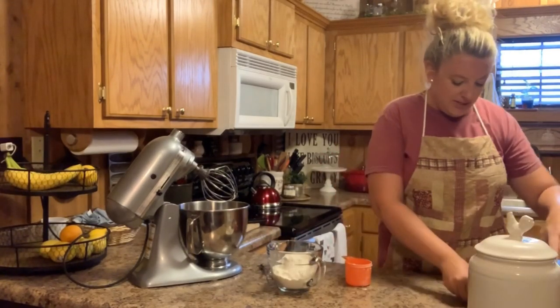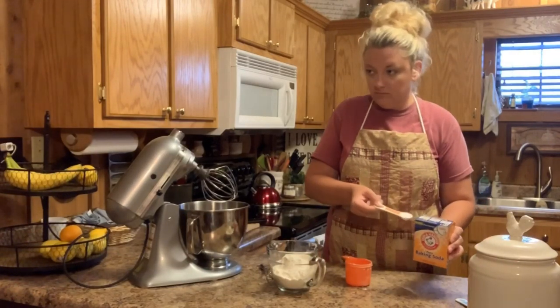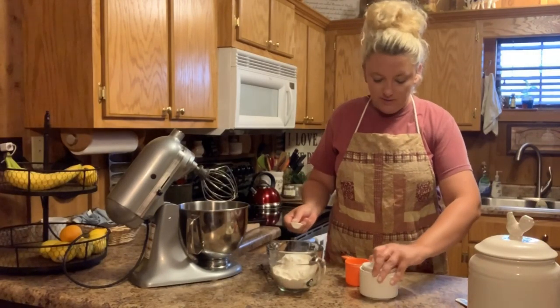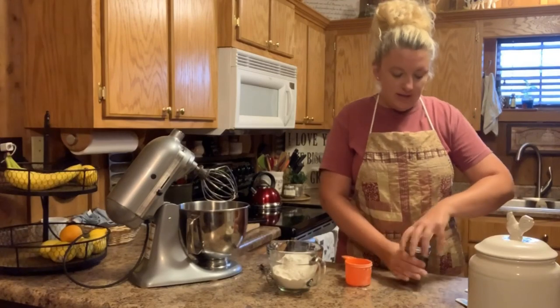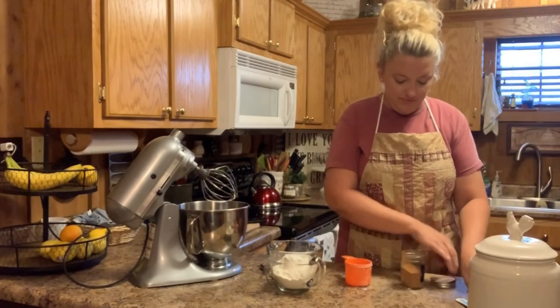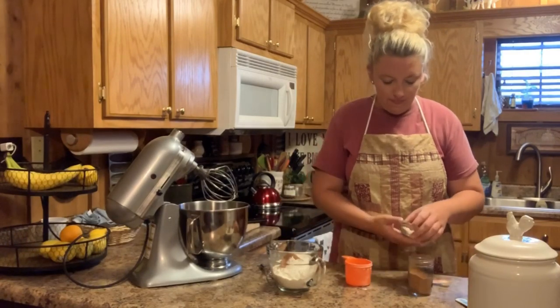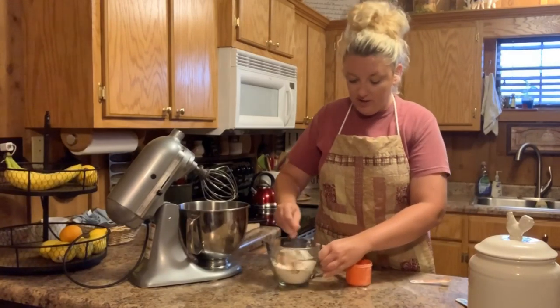We're adding one teaspoon of baking soda, three-fourths of a teaspoon of salt, and a half a teaspoon of cinnamon. We're going to whisk this together — this will be your dry ingredients.